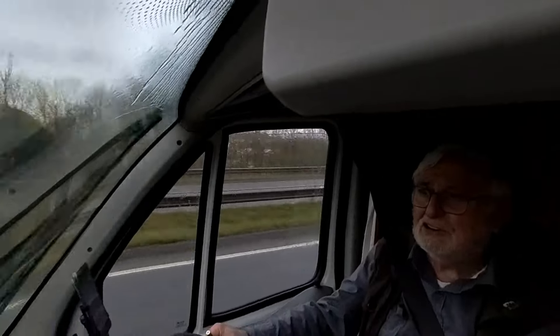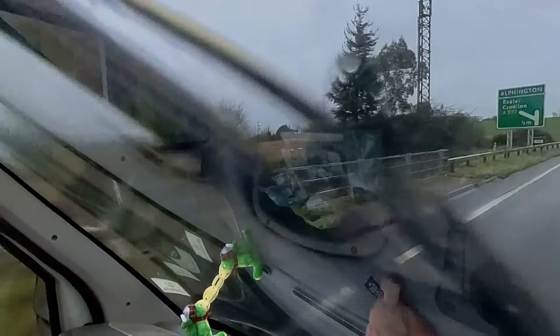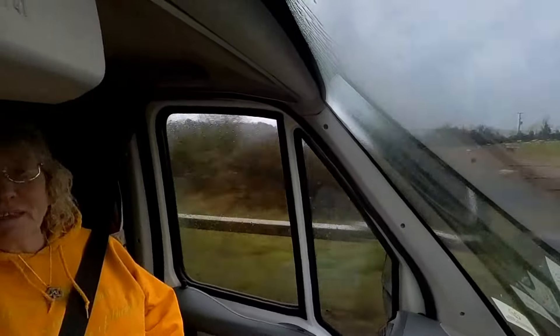Mandy said when we get down here, we're going to have beautiful blue skies and sunshine. Look at it! Give it time!